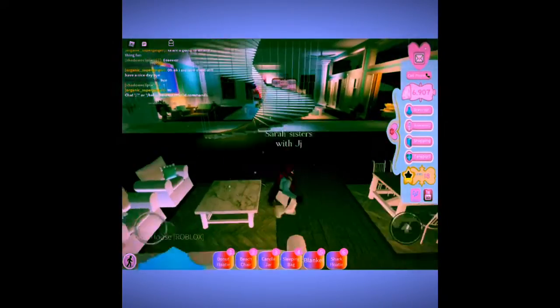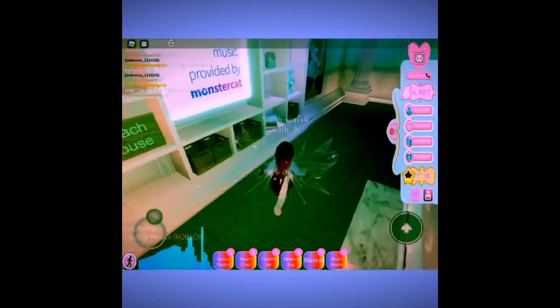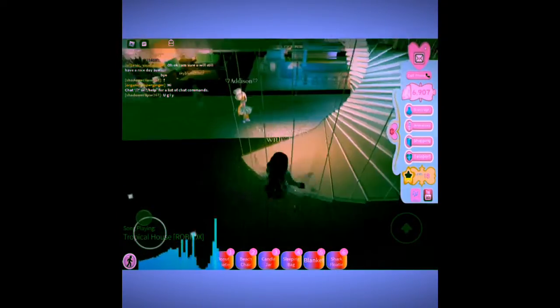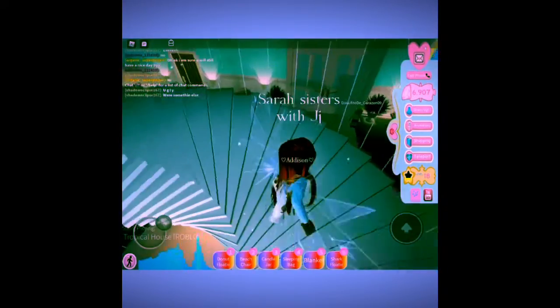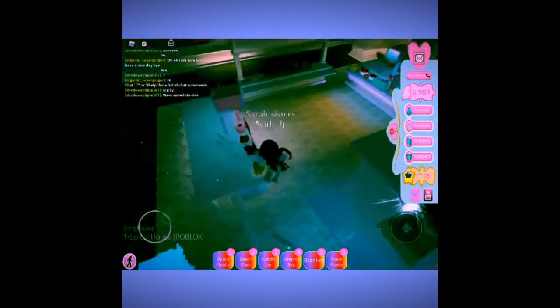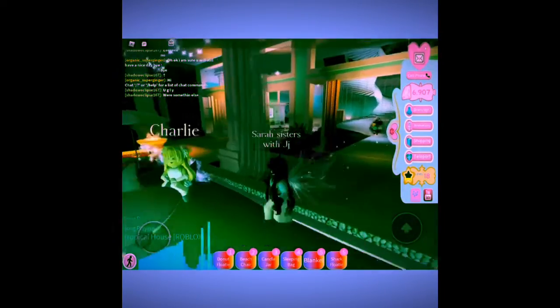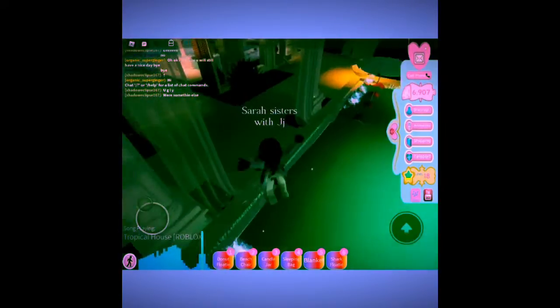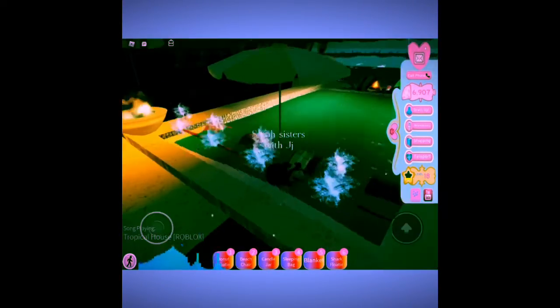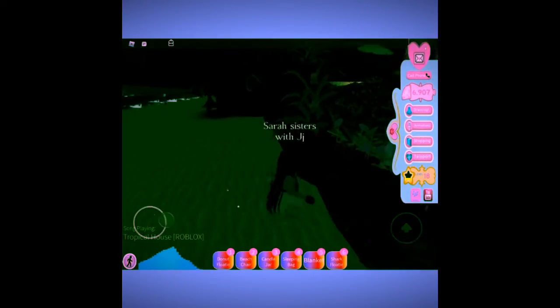Okay guys, so we're in Royal High now. These are the new updates if you haven't checked them out. Here is a little kitchen area — it's cute and kind of cozy. Here is a little pool area; the pool is really nice, and at night it's really glimmery. You can chill out there. There's also a campsite area which is really fun.